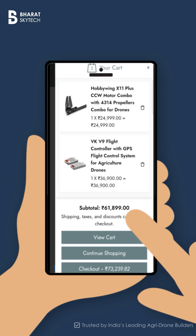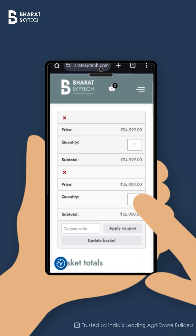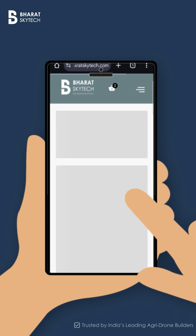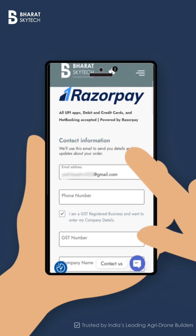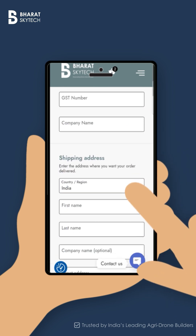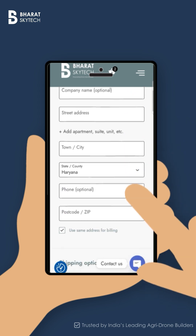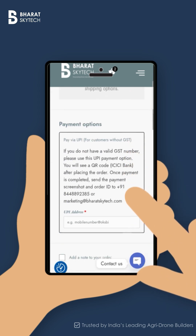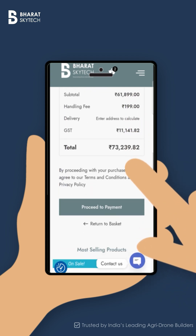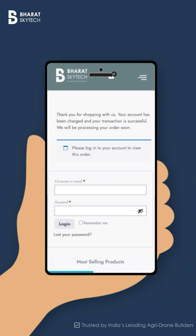Adding to cart is simple — no complicated steps, no technical confusion. Checkout is just as easy: fill in your details, and even if you don't have a GST number or company name, your order still goes through. Choose secure payment through UPI or other trusted gateways for a fast and hassle-free experience.